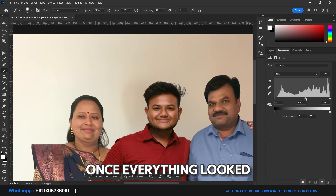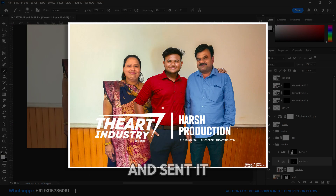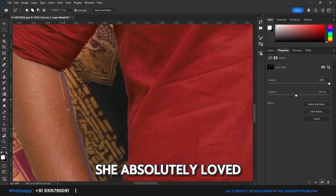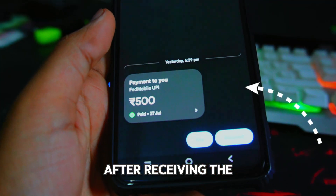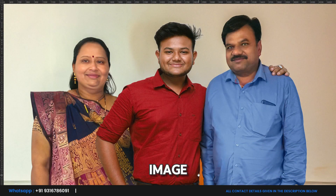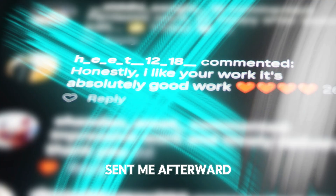Once everything looked good, I added a watermark to the edited photo and sent it to the client for review. She absolutely loved it. After receiving the remaining payment, I shared the final high-resolution image without any watermark. And here's the lovely review she sent me afterward.